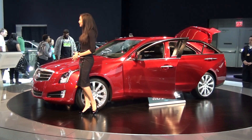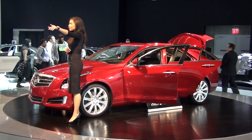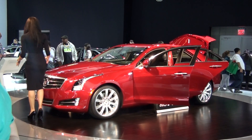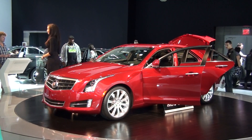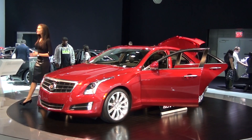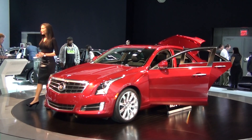If you would like to try this out for yourself today, we do have it powered up. The CUE demonstration display is just over there behind our XTS, so please feel free to try it out — it's fantastic, and it works very intuitively and easily. It will be in the new ATS coming out this summer, the new XTS coming out in about six to eight weeks, and also in our new 2013 SRX crossover as well.